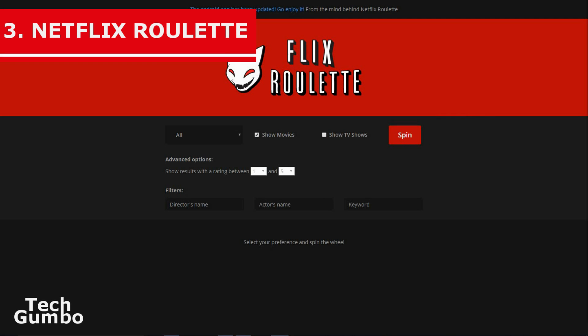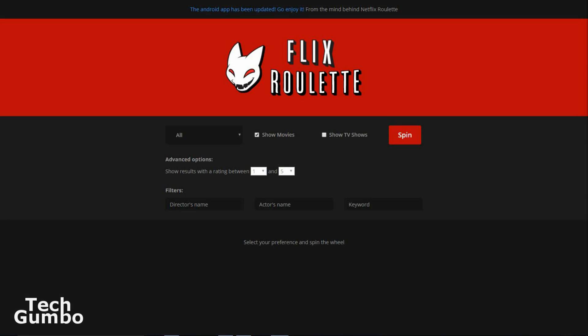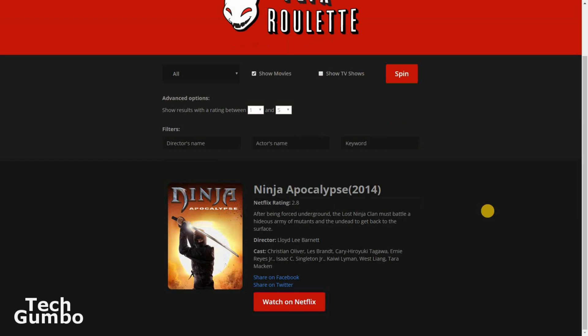Number 3: Netflix Roulette. This one was featured in a recent video on our channel, so I'll keep this short. Sometimes it can be difficult to find a show to watch on Netflix, so let Netflix Roulette pick for you. On Netflixroulette.net, just select your criteria from the options, then click Spin. It will suggest a show or movie that you can watch. To watch now, just click Watch on Netflix.